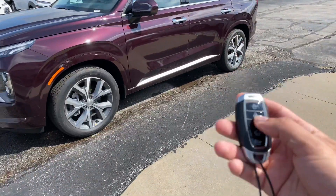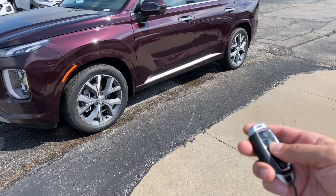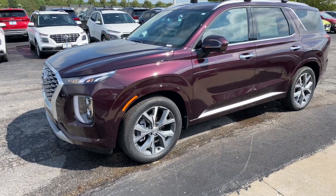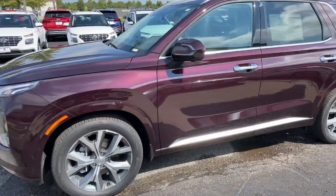The vehicle does come with remote start on the fob. See the vehicle come to life.